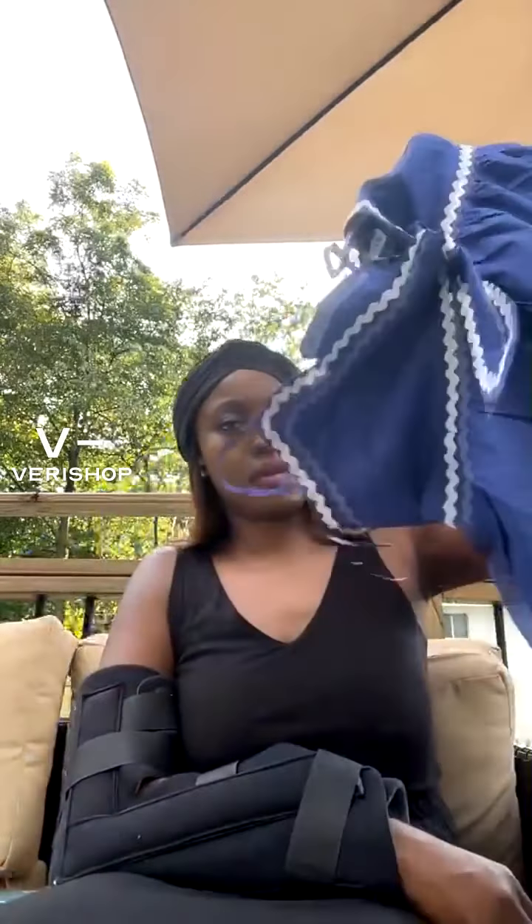I'm in Georgia and it gets so hot here — the humidity is ridiculous — so I like lightweight items. But it's so cute, and it has ruching in the back, so I highly recommend you purchase this one.